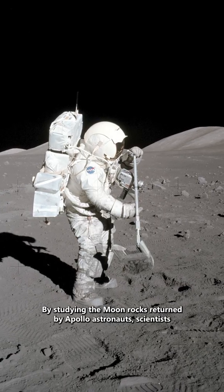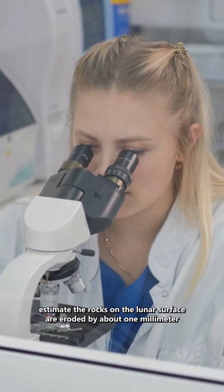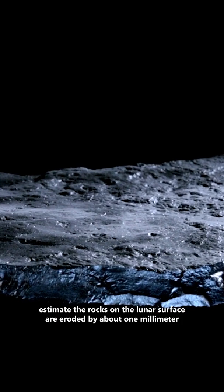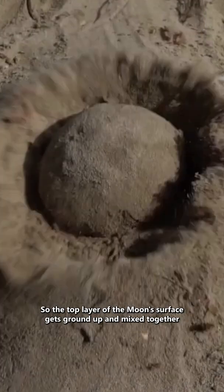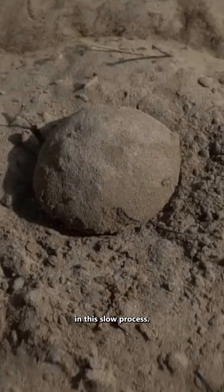By studying the moon rocks returned by Apollo astronauts, scientists estimate the rocks on the lunar surface are eroded by about one millimeter every million years. So the top layer of the moon's surface gets ground up and mixed together in this slow process.